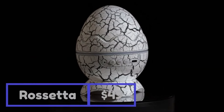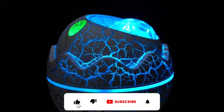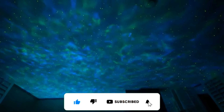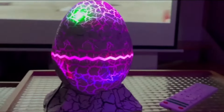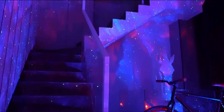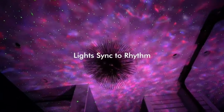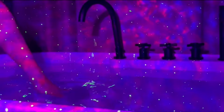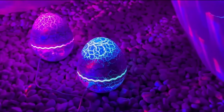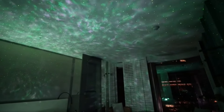Introducing the extraordinary Cosmic Adventure Egg. This remarkable egg is not just a nightlight — it's a gateway to the universe right in your own room. With an astonishing array of 14 dynamic color modes and 19 calming sounds, it transforms your space into a celestial wonderland. You can also sync your favorite tunes via Bluetooth and witness the mesmerizing dance of lights in perfect harmony with the rhythm. It's a child-friendly marvel that turns every bedtime into an enchanting cosmic journey.